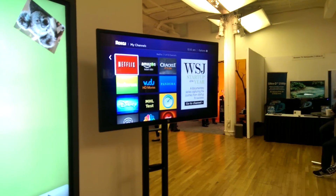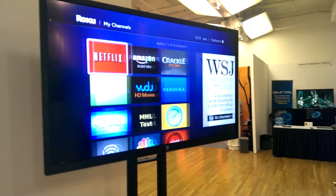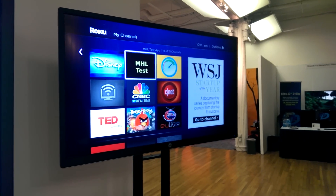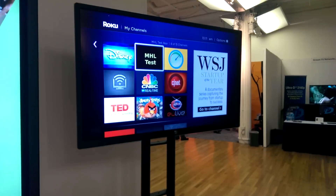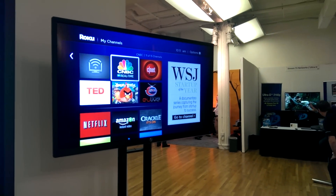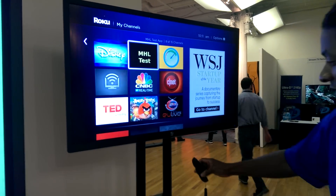This TV also works with a Roku dongle — it's a small dongle built for an MHL port in the back, not a Roku box. Roku makes a small dongle that just plugs into the port. You can check Roku.com online. So basically it turns a dumb TV into a smart TV, and the end user just buys their own dongle.